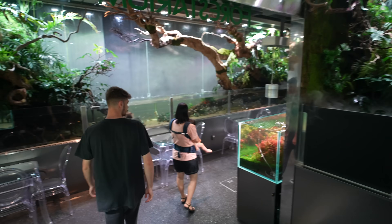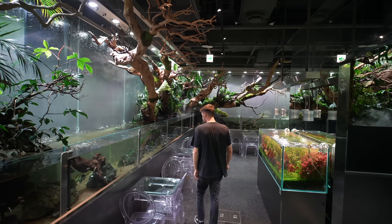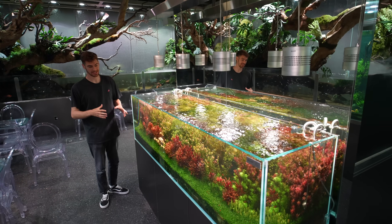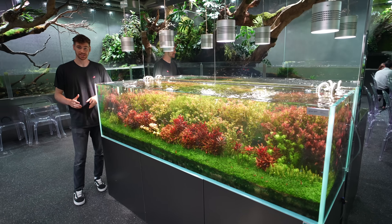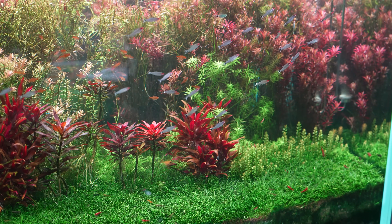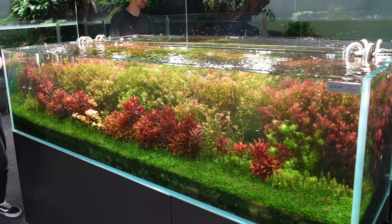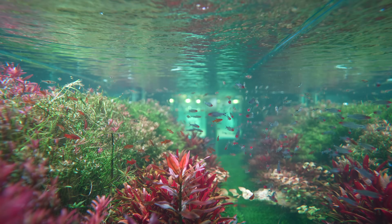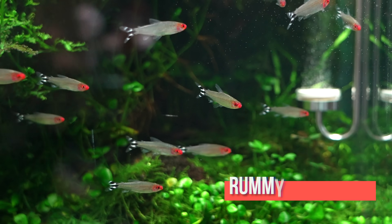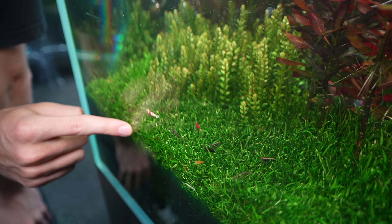By this point I was already super impressed, and then things got even crazier — there's an aquarium that goes all the way around the entire cafe. This tank right here is going to be your plant lover's heaven. Plants can come in shades other than green — reds, oranges, and yellows — which when you put them all together really shows the full spectrum of what you can do with aquarium plants. This tank is full of schooling hemigrammus bleheri, more commonly known as rummy nose tetras, and it's also loaded up with shrimp.